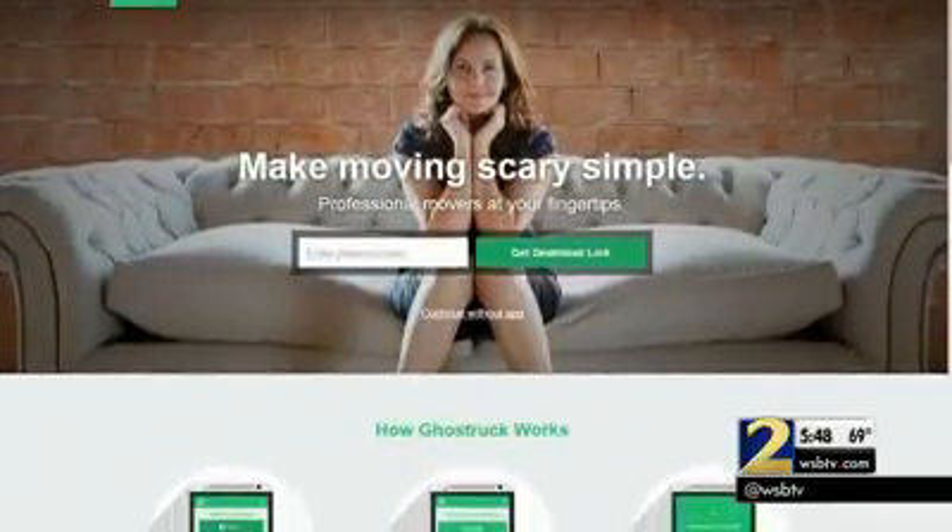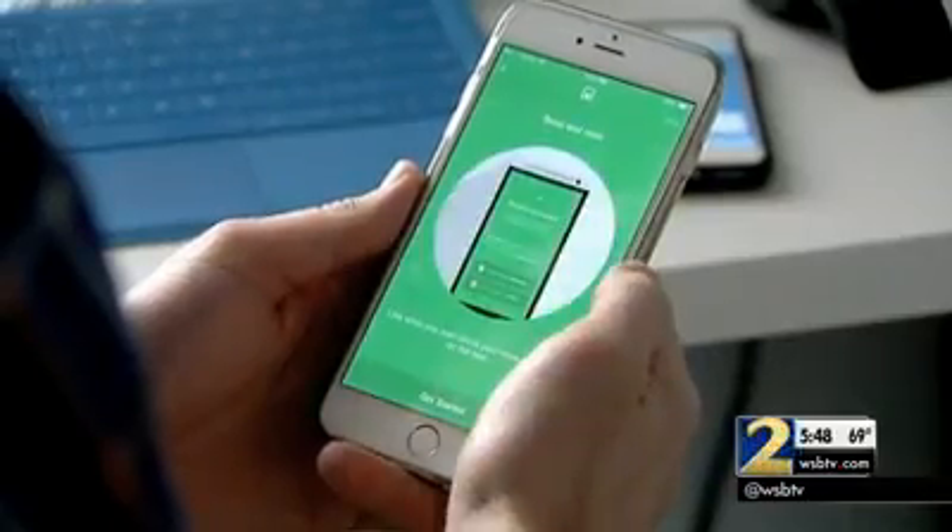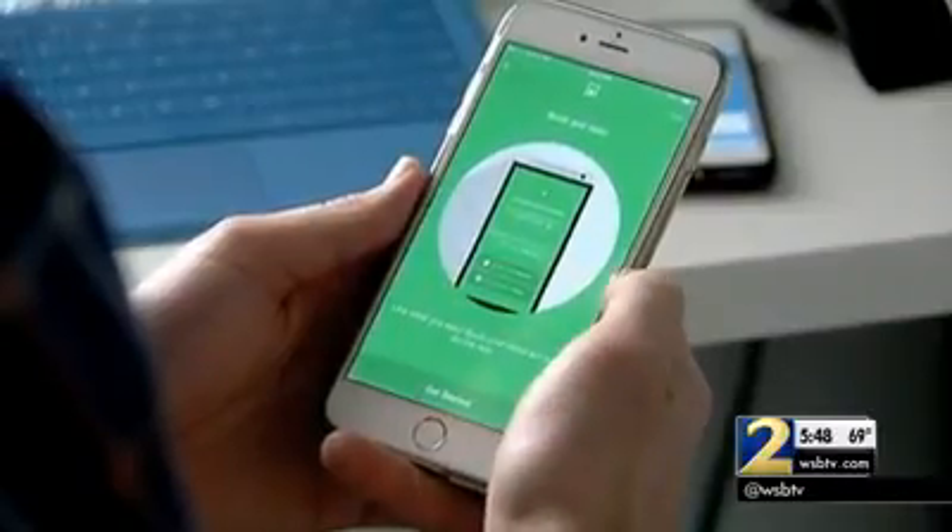Ghost Truck works like a dating app. It connects people who have something to move with trucks that have available space. Typical Ghost Truck jobs are within a 15-mile radius of a city — they're local moves.